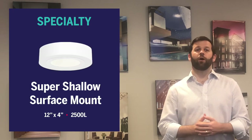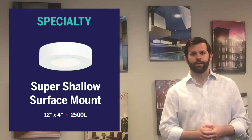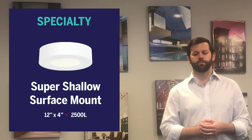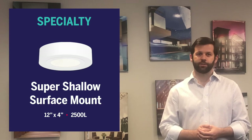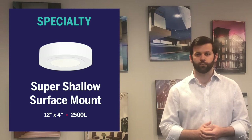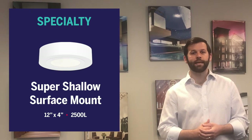Our shallow surface mounted luminaire is only four inches in depth and is perfect for lower ceiling heights or areas where there is minimal plenum space. It's 12 inches in diameter with an opening of six and a half inches, delivering 2500 lumens. Our standard color is white, but the fixture is available in silver, black, or any custom color.